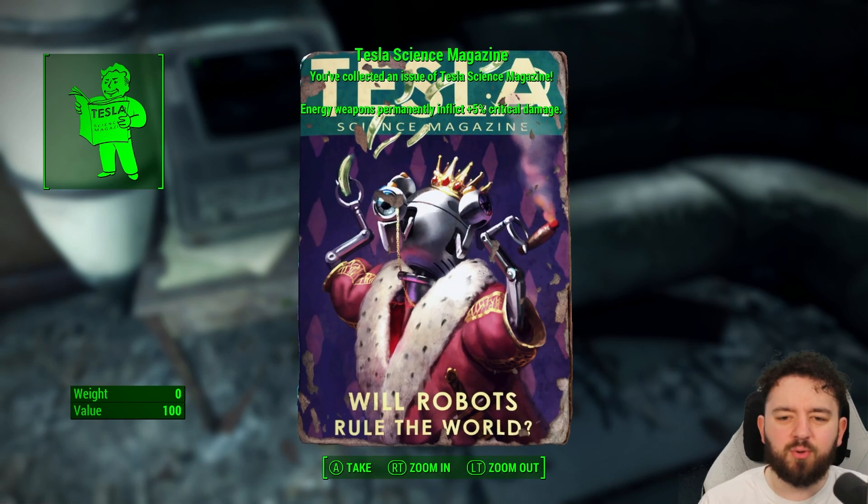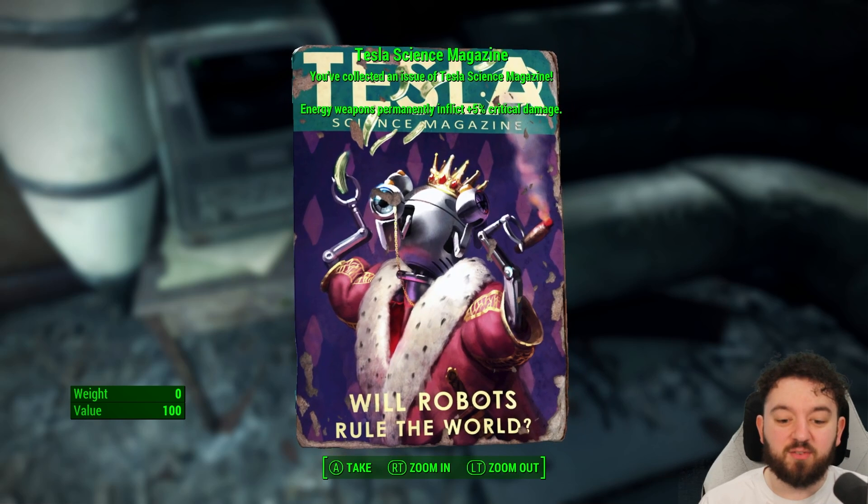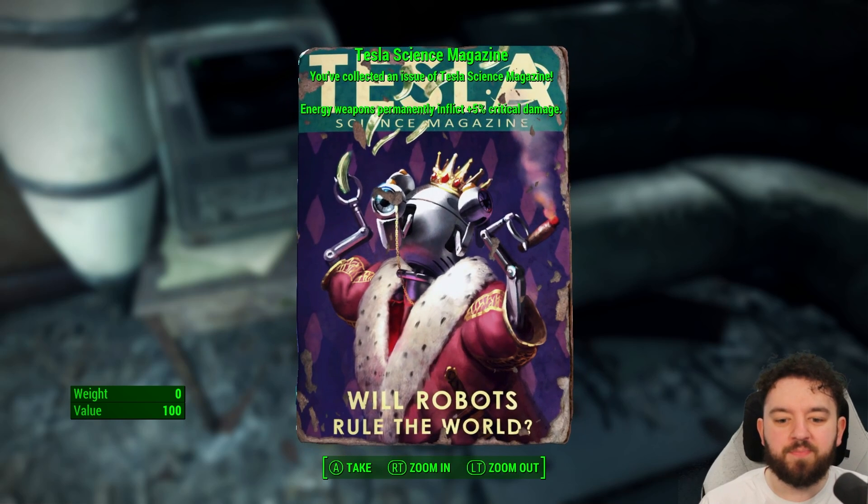Will robots rule the world? Really cool cover art — I do love these magazines. Let's head on to the next one.